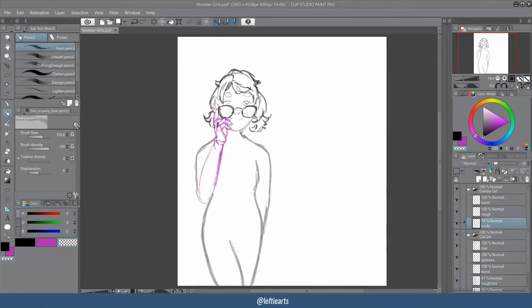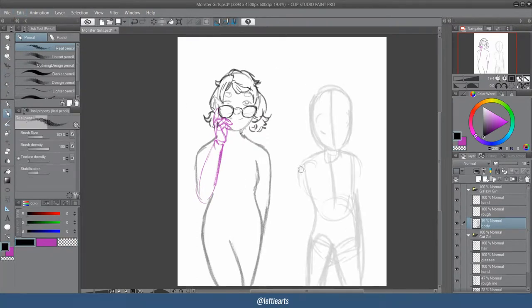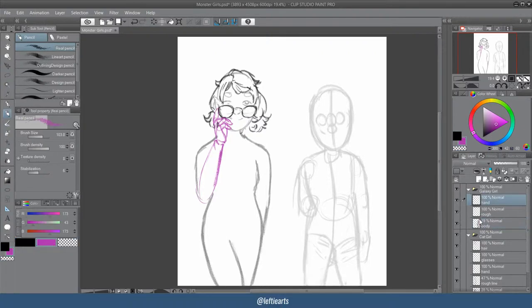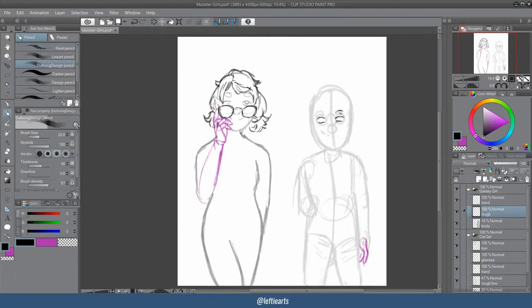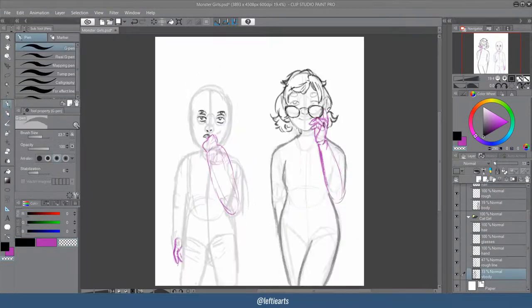I had a bit of trouble getting the starry freckles on the galaxy girl, and also getting the markings right on the pink girl, without making it look like a rash.